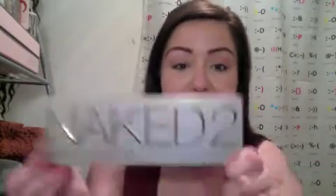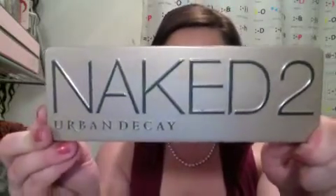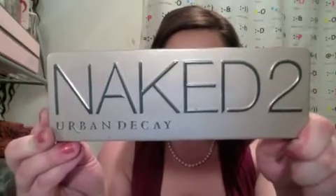I'll be doing blush, highlighting, and lips last. Today I'm going to be working solely from my Naked 2 palette by Urban Decay. I really enjoy this look — it's been requested via Instagram, Facebook, and Twitter as well. Many of you have asked what colors I use when I put the pictures up.